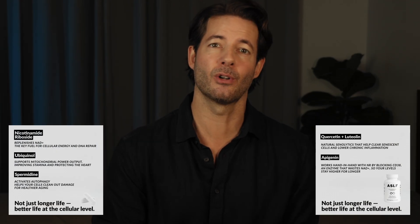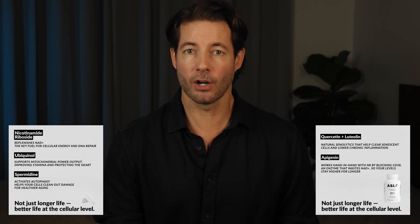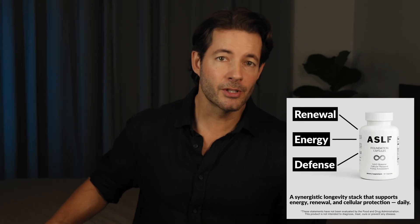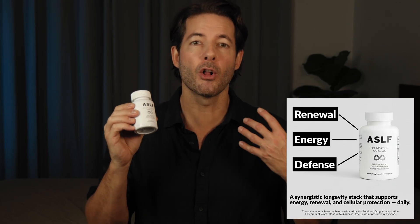As we get older, three major systems start to decline. First, cellular energy drops — NAD+ levels fall and mitochondria slow down, and we feel that as lower energy, slower recovery, and less resilience. Second, senescent cells accumulate — so-called zombie cells that drive inflammation and interfere with tissue repair. And third, autophagy slows down, which is your body's ability to clean out damaged components and recycle them efficiently. Most supplements only address one of these — the ASLF Foundation Capsules are designed to support all three at once.